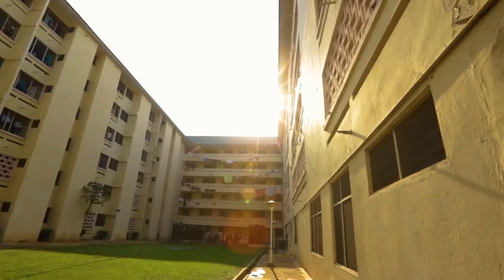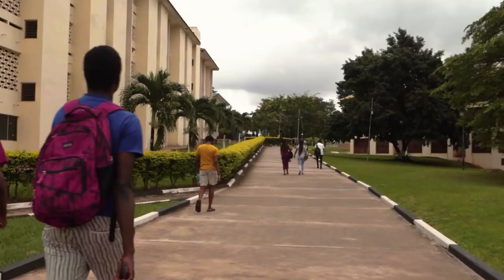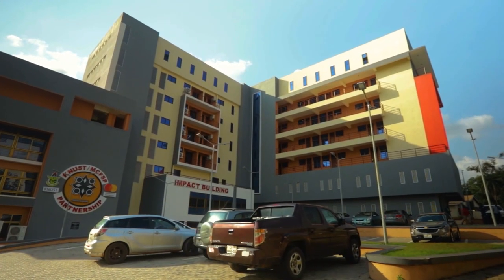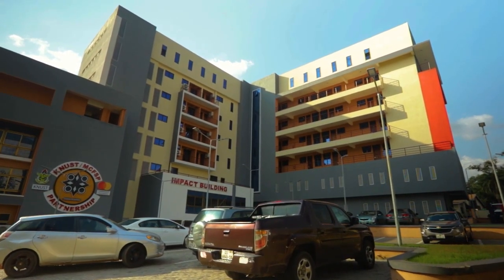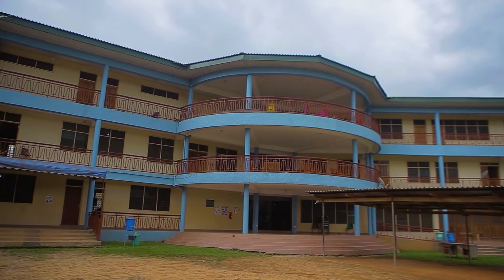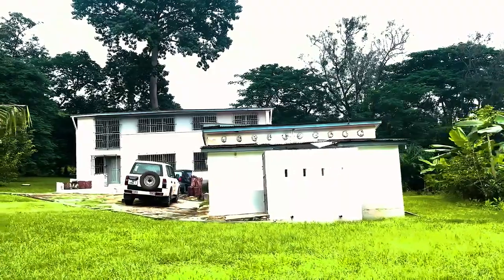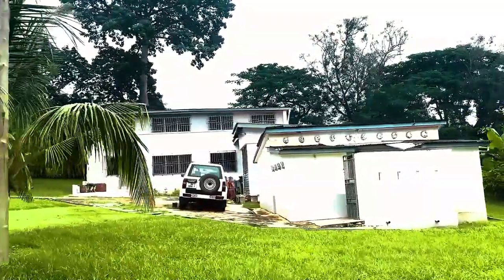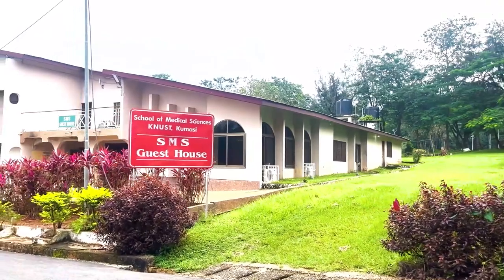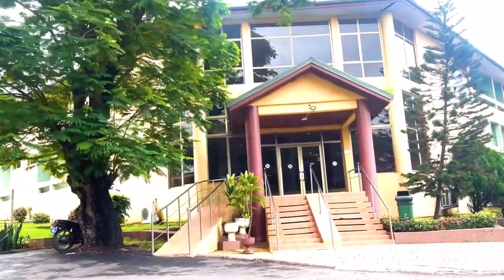There are also hostels available for continuing students who wish to stay on campus. Amongst them are Gas Hostels, Mastercard Foundation International Hostel, SRC, Tech Credit, Graduate, Chaplaincy, and Transport Hostel. Most lecturers are at close proximity to their students due to accommodation being allocated to them on campus. For visitors, there are a number of guest houses available on the school's campus where they can lodge for a short period.